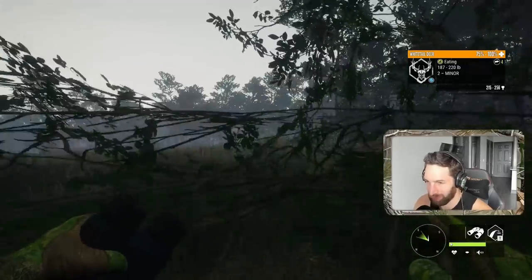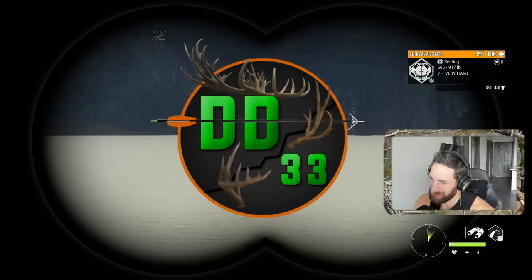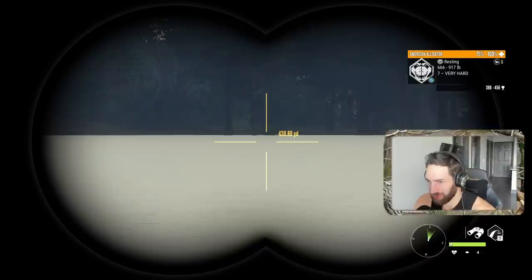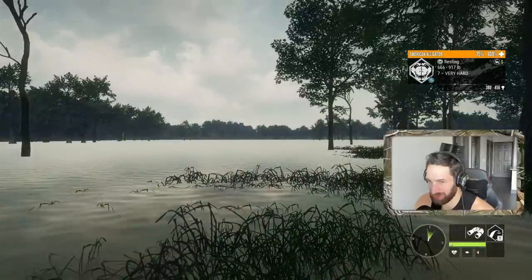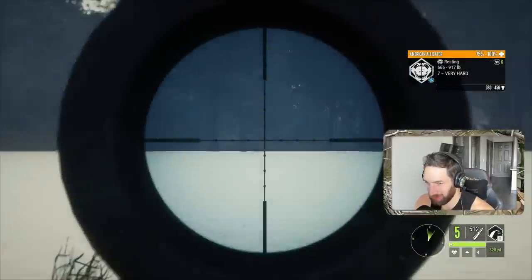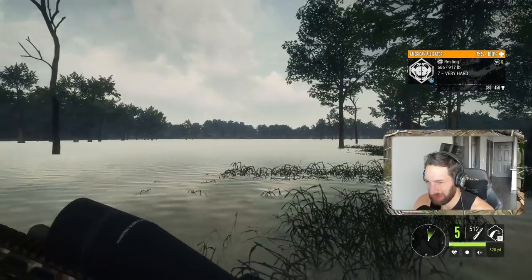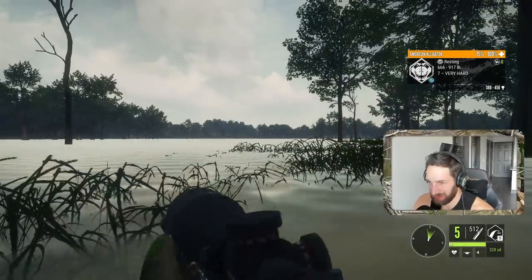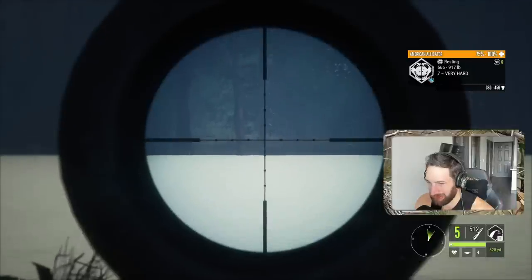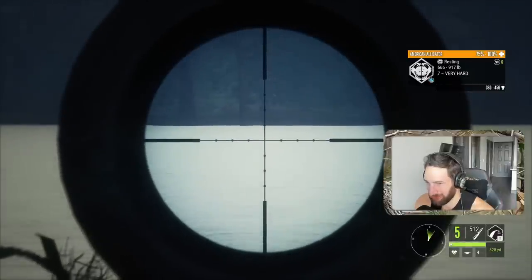There's a giant whitetail buck bedded right there less than 50 yards away from us. We got a level 7 gator out there at about 420 yards — he's pretty broadside and we're going to go for the shot with the AR-308. It's going to be kind of difficult at 400-plus yards; we're going to have to hold a good bit high. There's his eye — we're going to try and hold right behind the eye and about six inches above his spine.